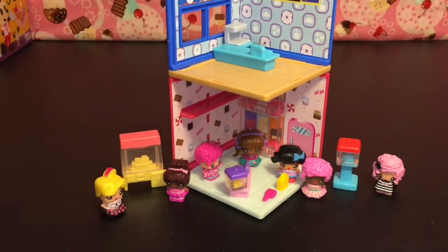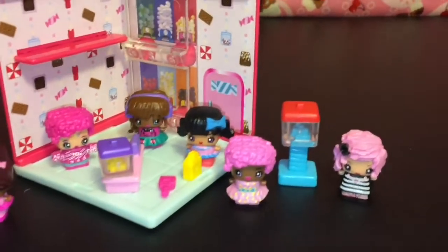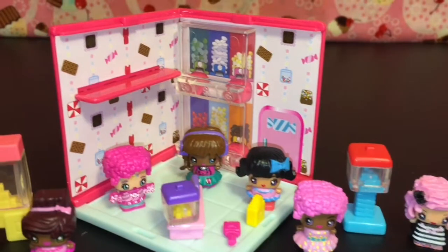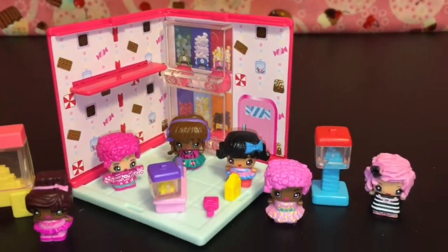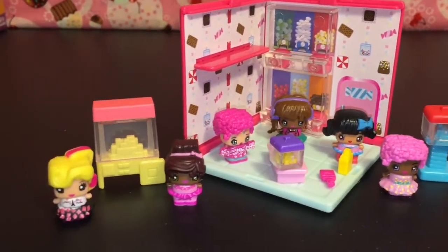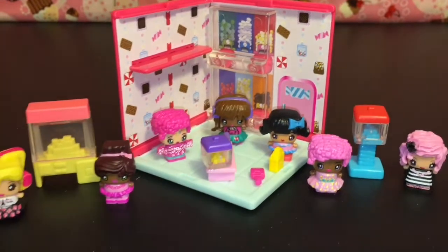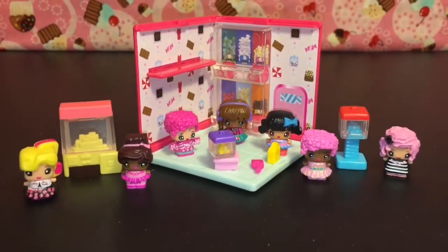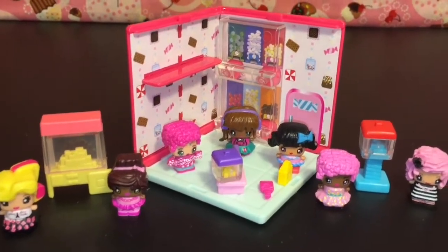Here's a closer look at our little My Mini Mixie Qs that we opened today. I am really loving the candy shop — I think it's super colorful and well themed, so that's a fun little play set. Let me know which ones were your favorites from today's opening. Don't forget to like and subscribe to see more of my videos. Thank you so much for watching, and until next time, friends — bye!